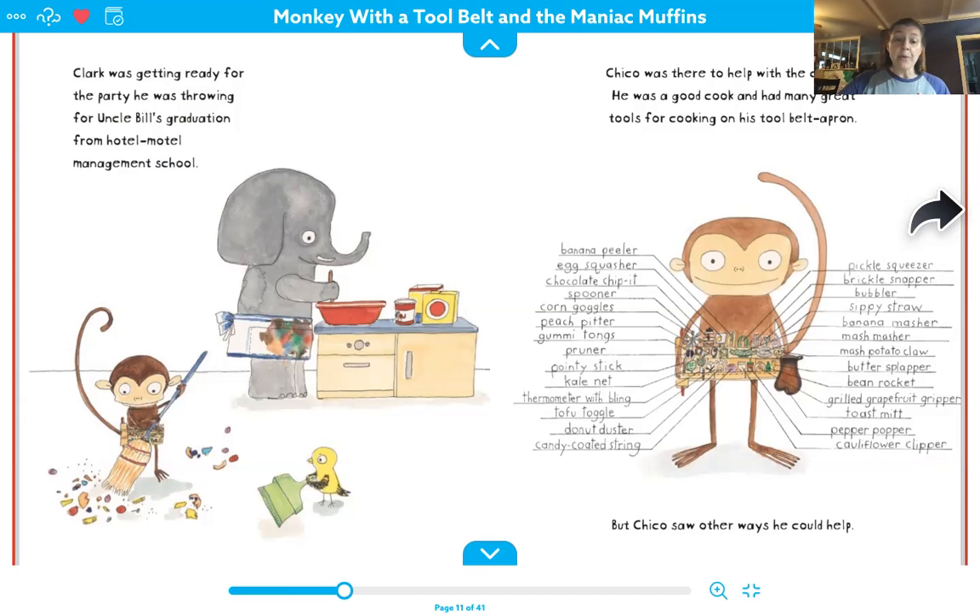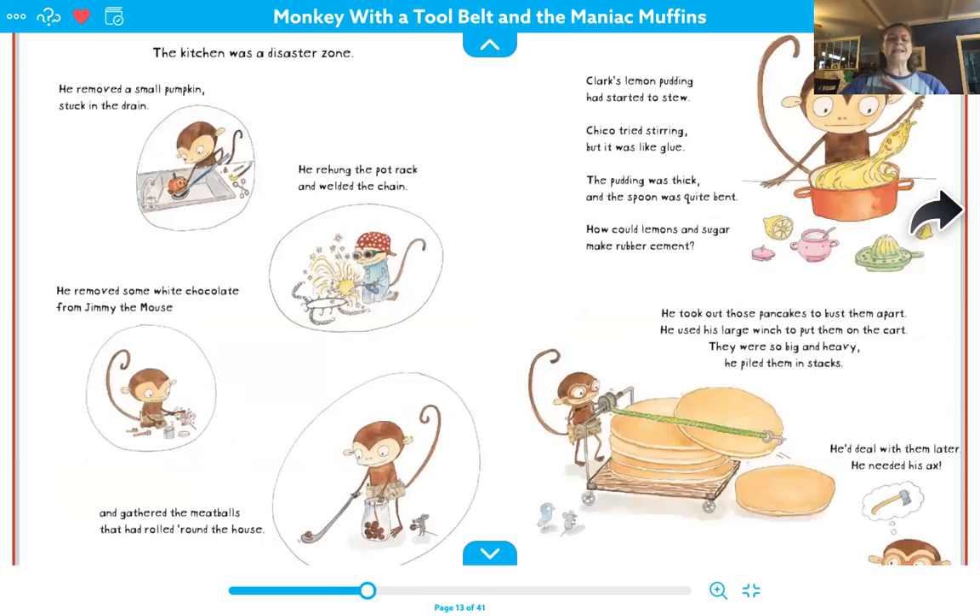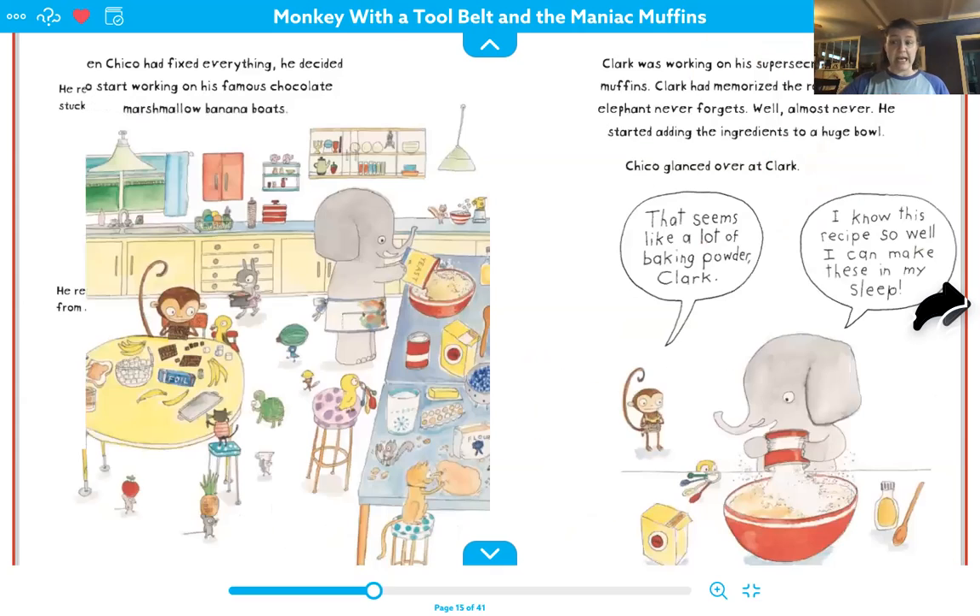But Chico saw other ways he could help. The kitchen was a disaster zone. He removed a small pumpkin stuck in the drain. He re-hung the pot rack and welded the chain. He removed some white chocolate from Jimmy the mouse and gathered the meatballs that had rolled around the house. Clark's lemon pudding had started to stew and Chico tried stirring, but it was like glue and the pudding was thick and the spoon was quite bent. How could lemons and sugar make rubber cement? He took out those pancakes to bust them apart. He used his large winch to put them on the cart. They were so big and heavy, he piled them in stacks. He'd deal with them better — he needed his axe.